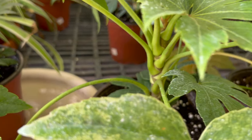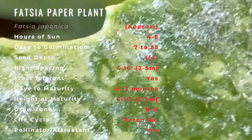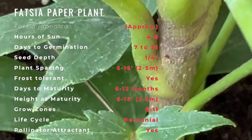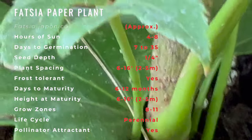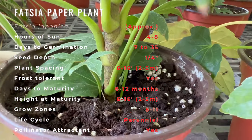It is an evergreen shrub growing three feet to sixteen feet tall with stout, sparsely branched stems. The leaves are spirally arranged, large, and about eight to fifteen inches in width, leathery, palmately lobed with seven to nine broad lobes, divided to half to two-thirds of the way to the base of the leaf. The lobes are edged with coarse, blunt teeth.